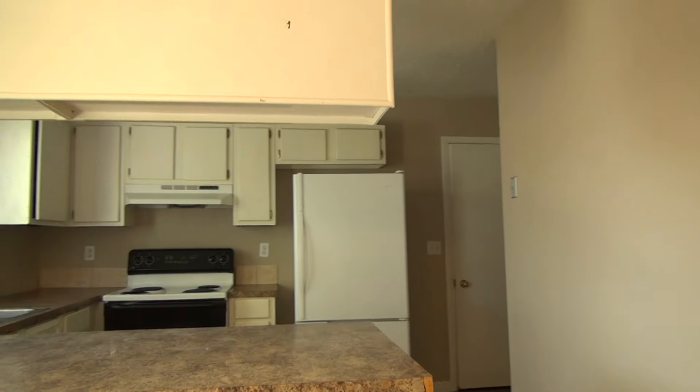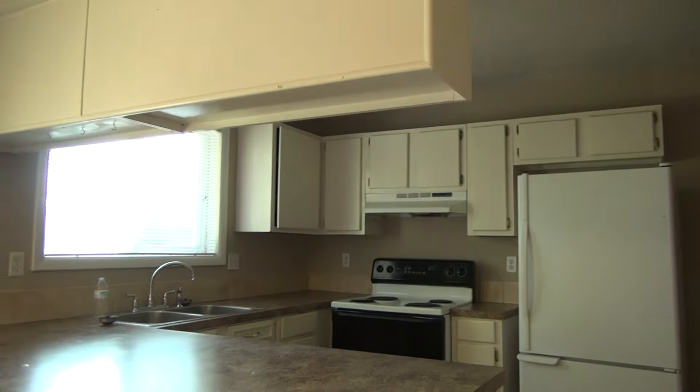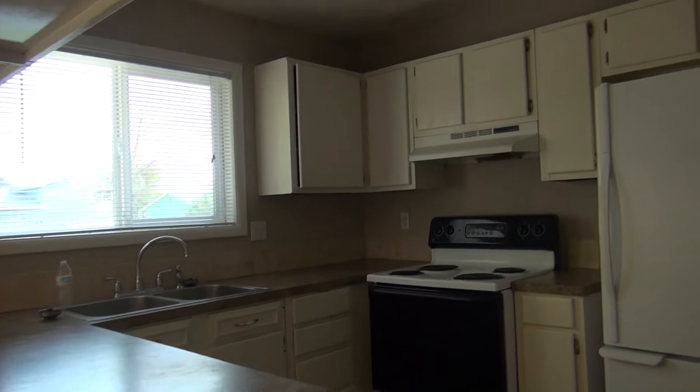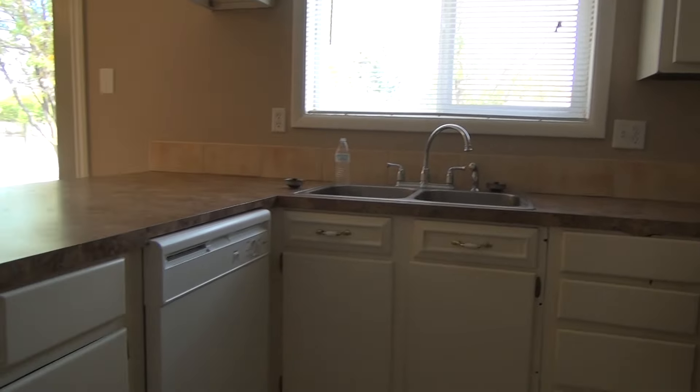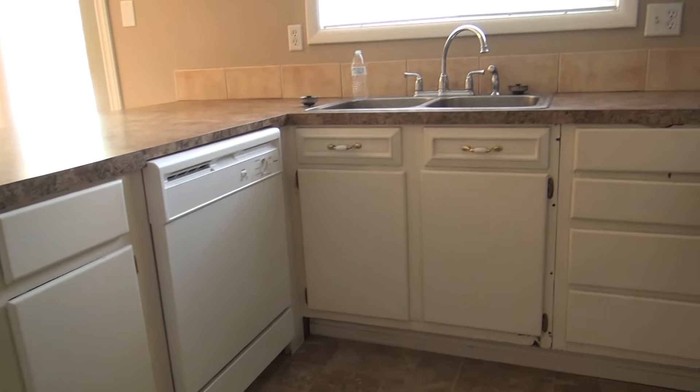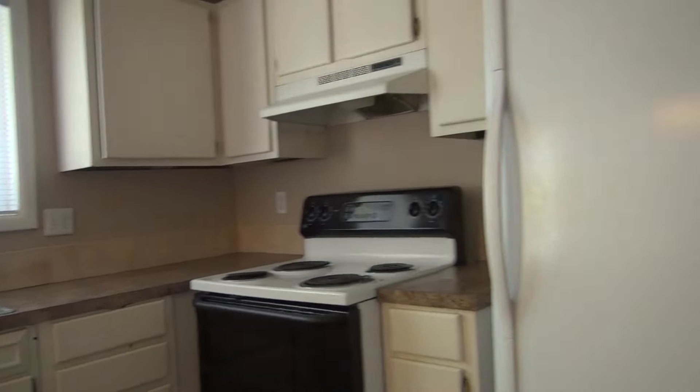Standing in the dining area looking into the kitchen. You'll notice there's a lot of countertop space and a lot of cupboards, which makes this a pretty functional kitchen. It does have a dishwasher. This room wraps around and this door will take you into the garage.